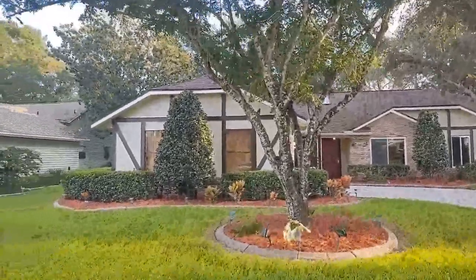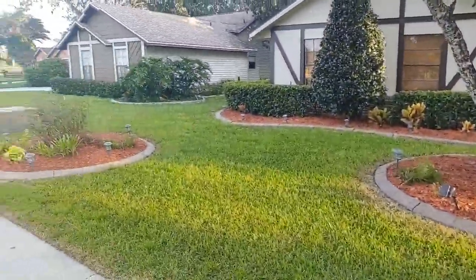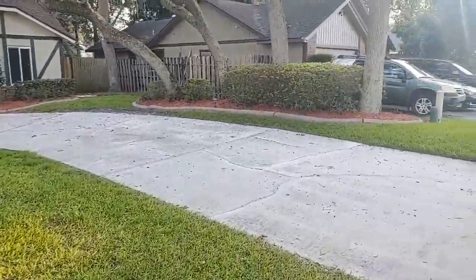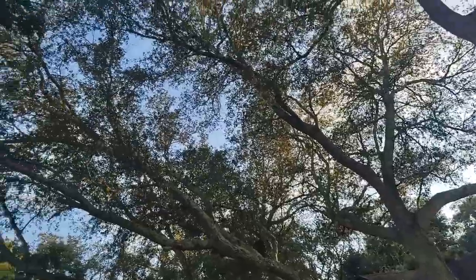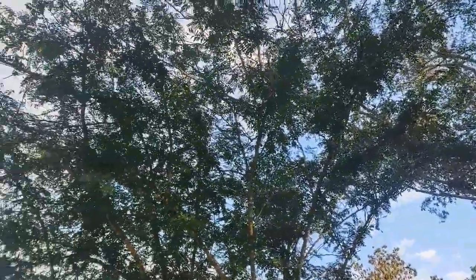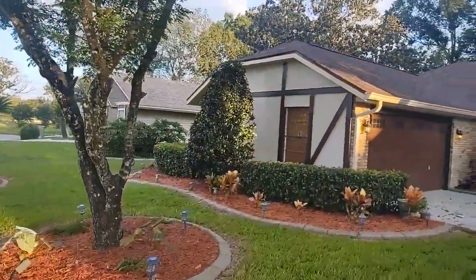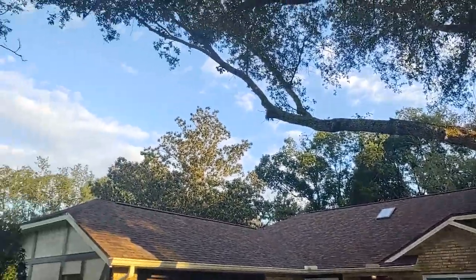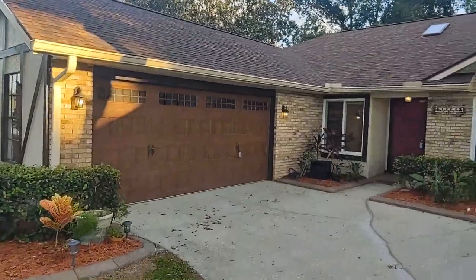All these homes were built in the 80s — this particular home in 1987. Got something everybody asks for, which is a nice big yard. Look at that elm tree right there, nice shaped American holly, another American holly. Got azalea bushes that are mature, and these oaks growing right over the driveway. That's just beautiful — exactly what people want.